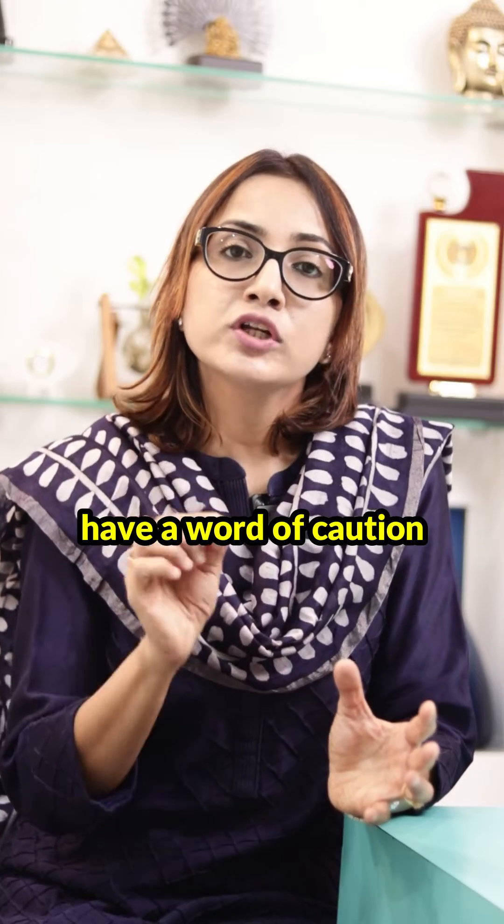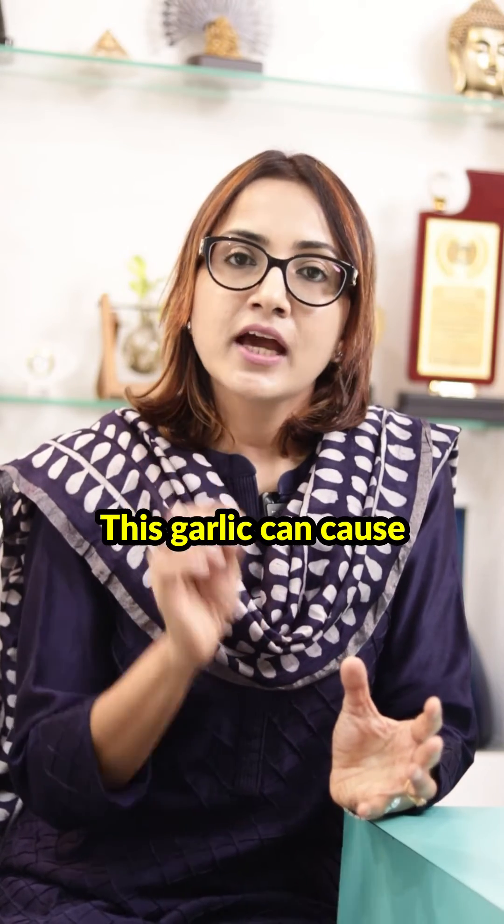But we have to hear a word of caution. Garlic can cause allergic contact dermatitis, irritant contact dermatitis, and contact urticaria. So we have to be careful when we're using this ingredient.